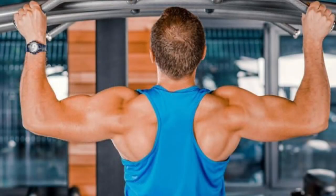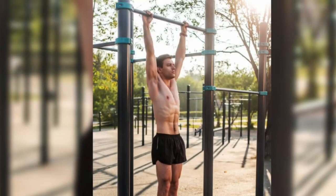So when you're knocking out those pull-ups, remember that you're not just sculpting your upper body — you're also building a rock-solid core that will benefit you in various aspects of your fitness journey. Get ready to unleash the power of your core with every pull-up repetition.